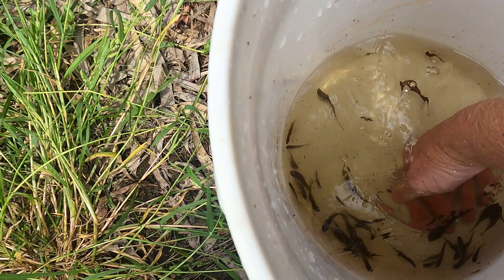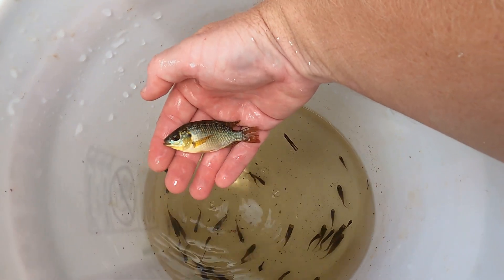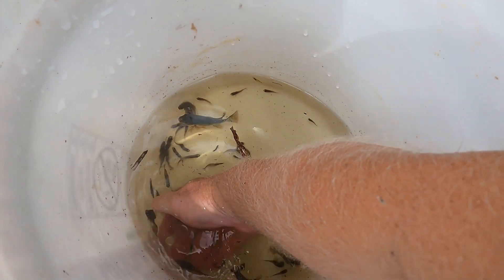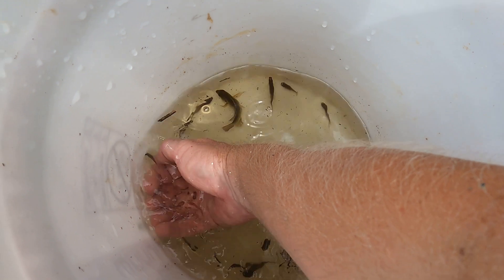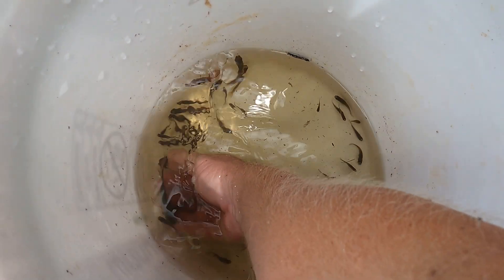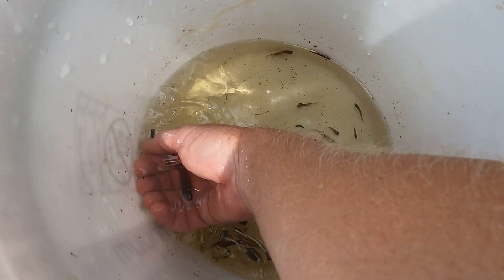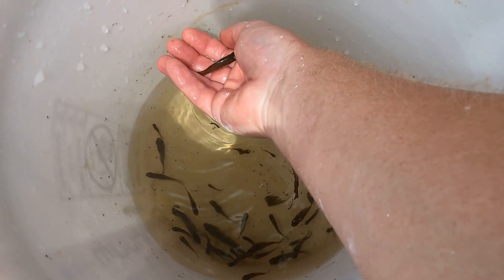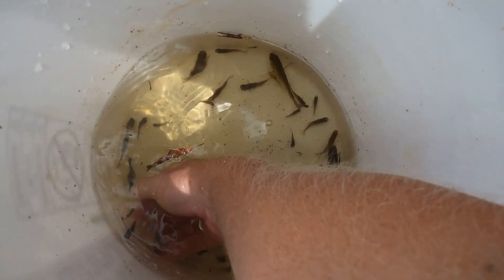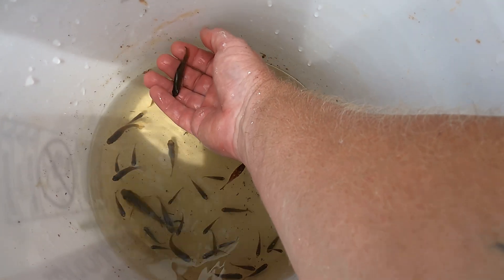This one here is a tilapia. These guys do not belong in Australia — they outcompete all of the native fish. They are a beautiful little fish, but they just don't belong here. These guys are rainbow fish — they are native Australians. Actually, they are swordtails. I thought I had rainbow fish, sorry guys. These are swordtails. This creek is absolutely chockers — they look like rainbow fish from a distance. Swordtails.